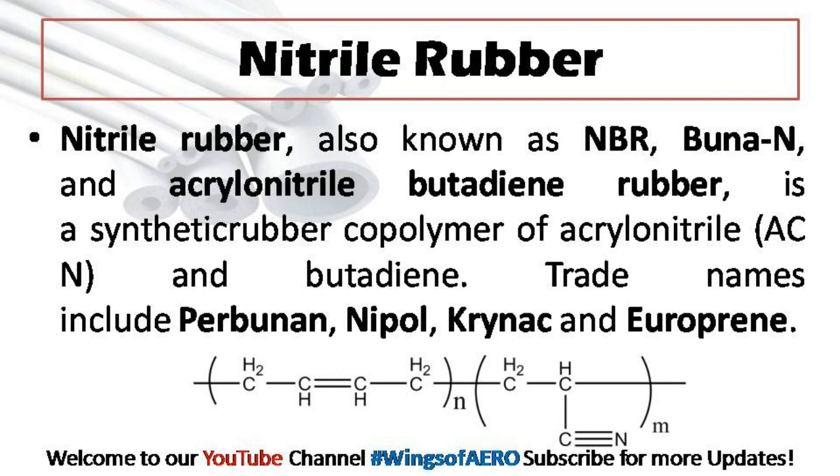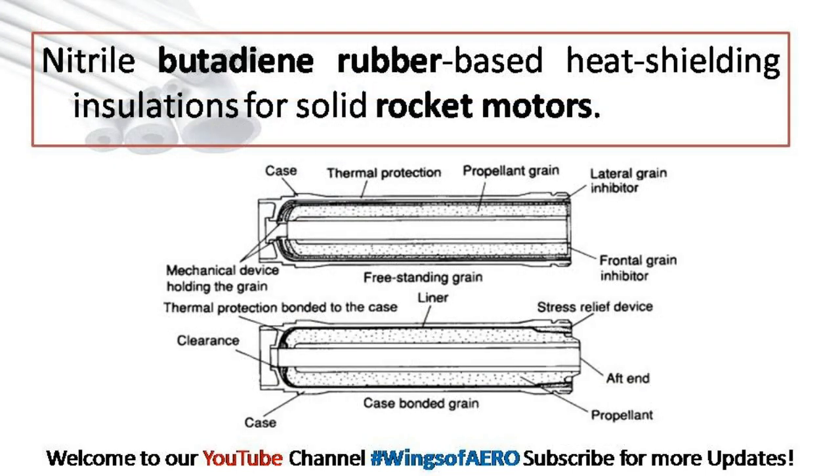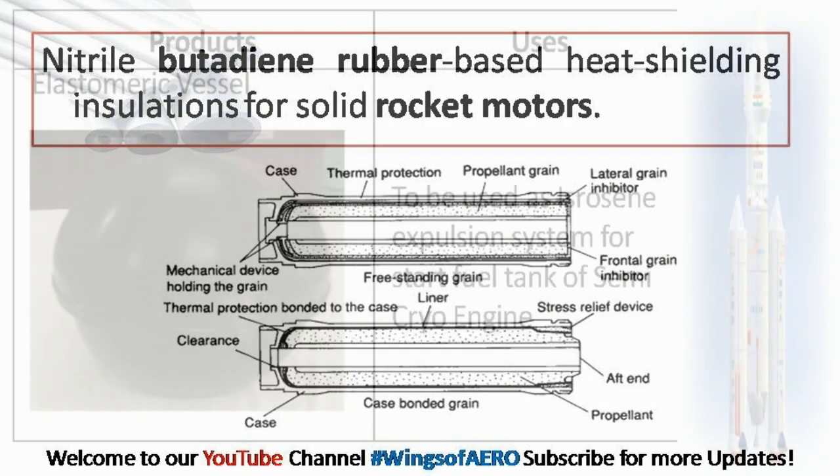Nitrile Rubber is also known as Buta-N. Nitrile Butadiene Rubber based heat shielding installations are used for solid rocket motors.